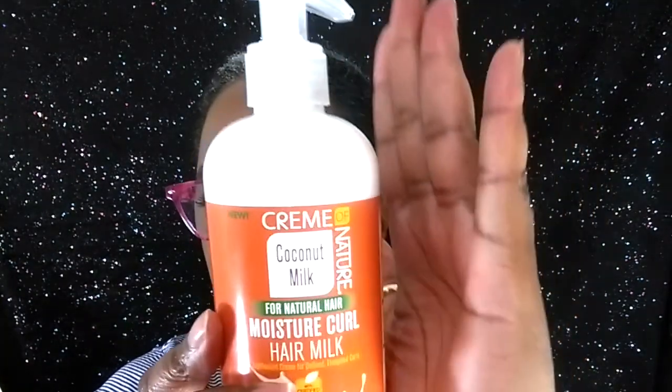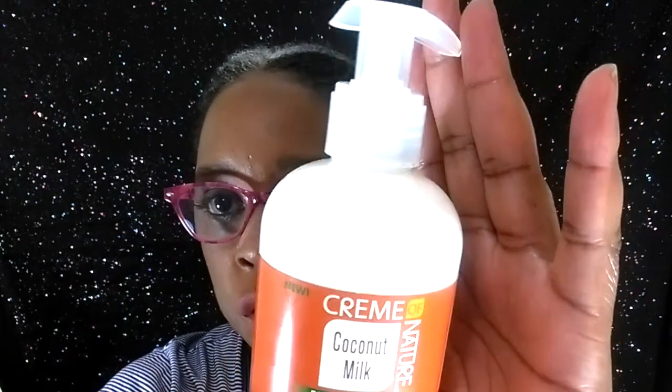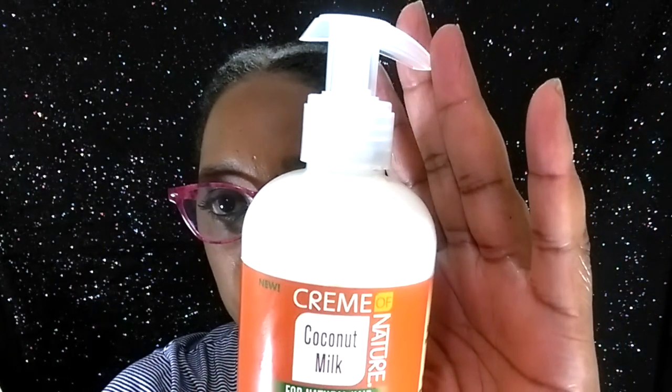Also we received in this curl kit the moisture curl hair milk. And this smells pretty much like the leave-in. It's not a real strong overpowering scent, but I think you'll like it — I think I would too.